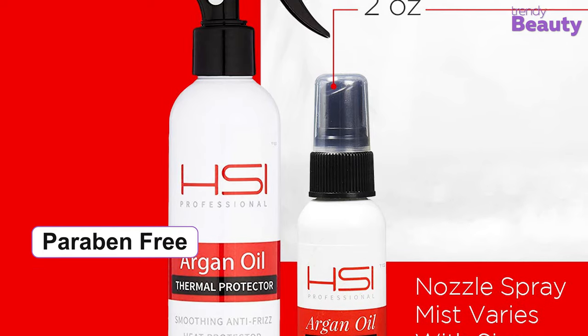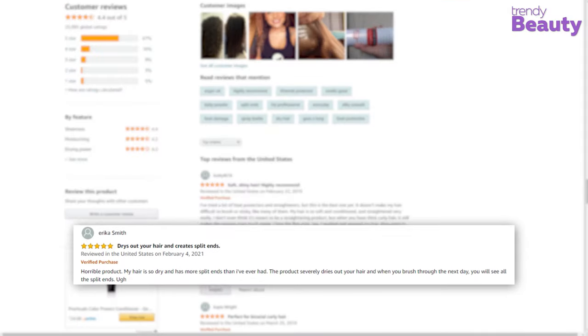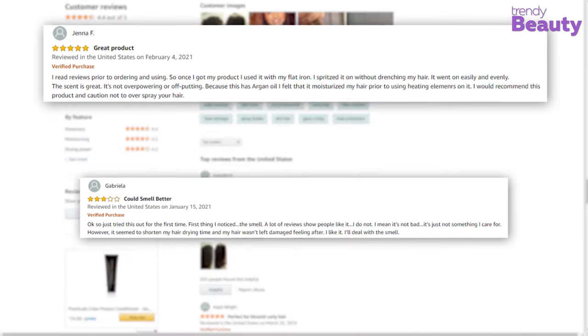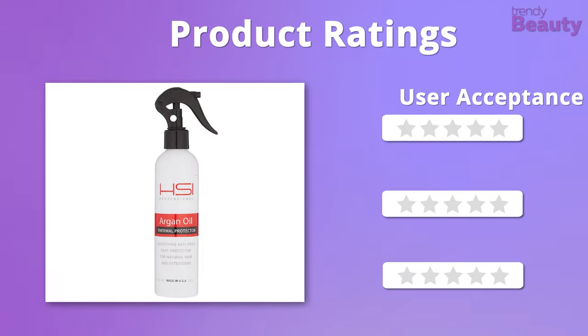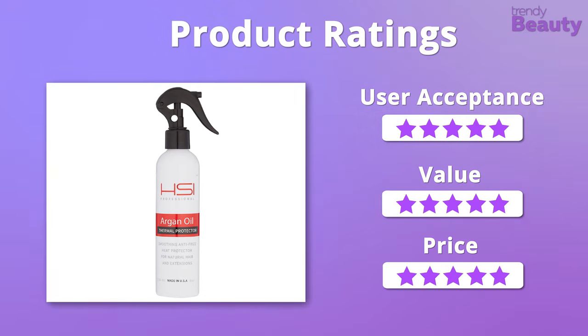Plus, this product is free from parabens and sulfate. Users highly recommend this product for its nice fragrance and how quickly it dries hair with amazing styling. But a few users said that the spray didn't really work on them. We were overwhelmed by the beneficial outcomes of this spray and its affordable price range, so in total we would like to give it 5 out of 5 stars.